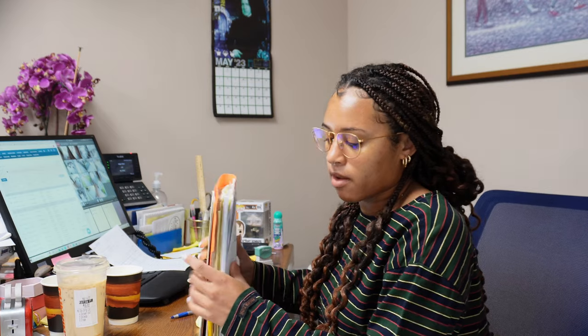Now it's time to file these, which is going to take a lot of time. I'm going to put this stuff in the file cabinet.